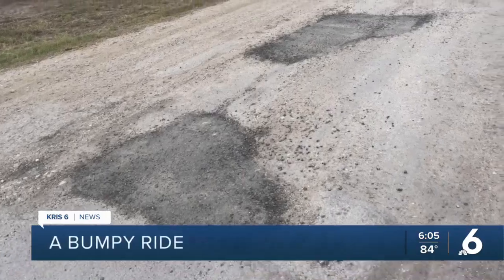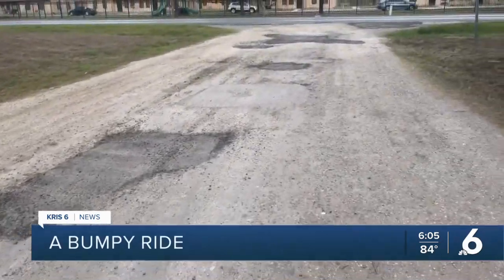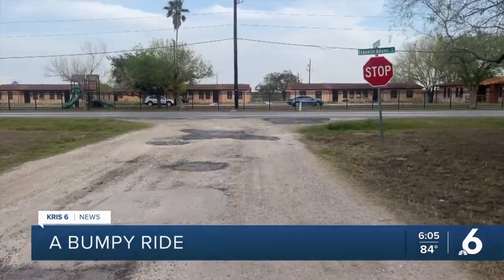"I can't redo all of them at the same time, so we have a street improvement program where we go through and systematically review our streets and then repave them through a number of different methods."